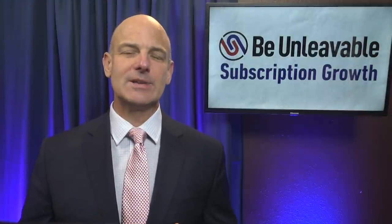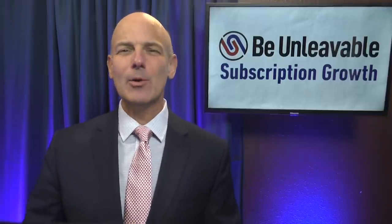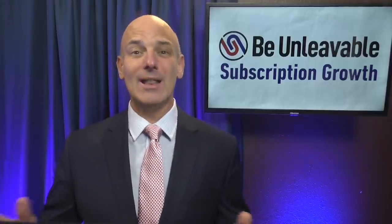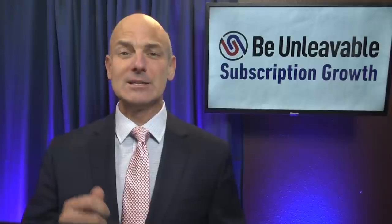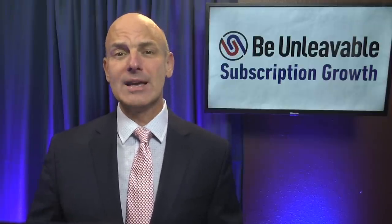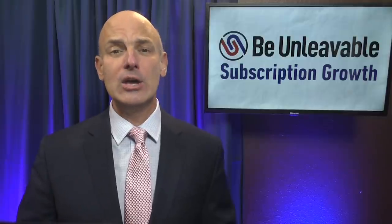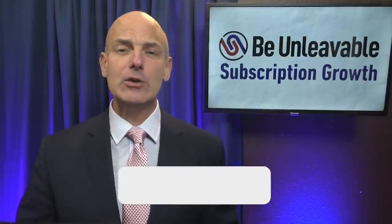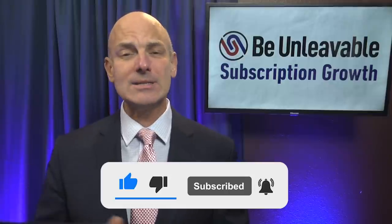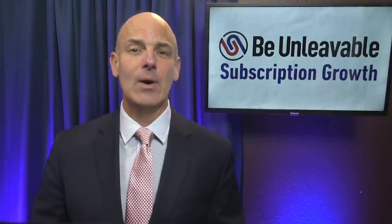Often subscription businesses will tell me, I like that onboarding and your on-ramp idea, but really I'm not trying to keep my subscribers for 30 days or 90 days — I want to keep them for life. We're going to show you an example designed to do just that: an on-ramp dedicated to keeping your subscribers engaged and renewing for years. But first, make sure you subscribe to the show so that you receive future episodes delivered directly to you, and press the like button so that others are able to discover this show as well.